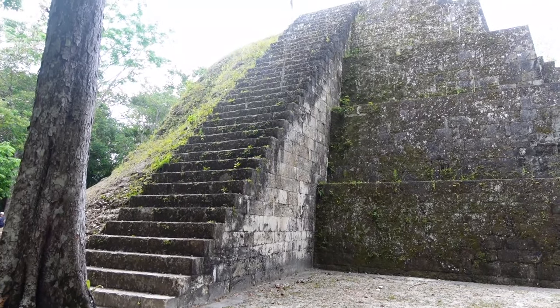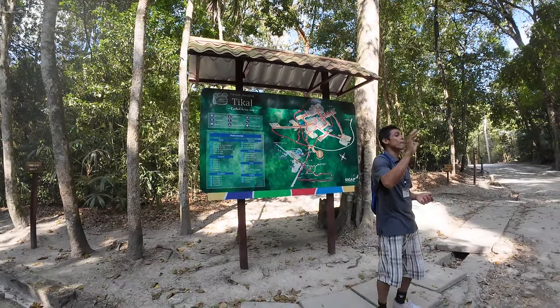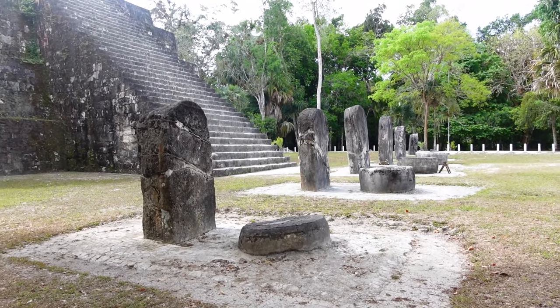It was then time to start our tour in Tikal. Getting a guide was definitely worth the money and I feel like I was able to enjoy the experience even more thanks to him.